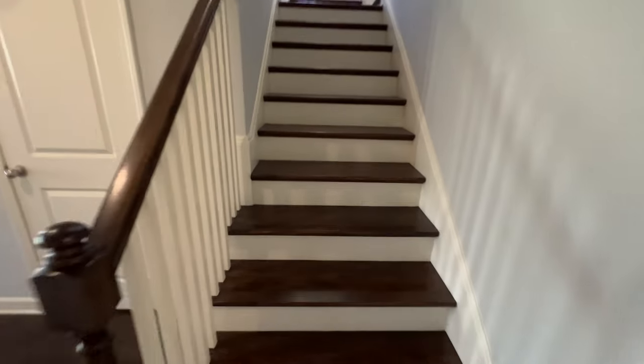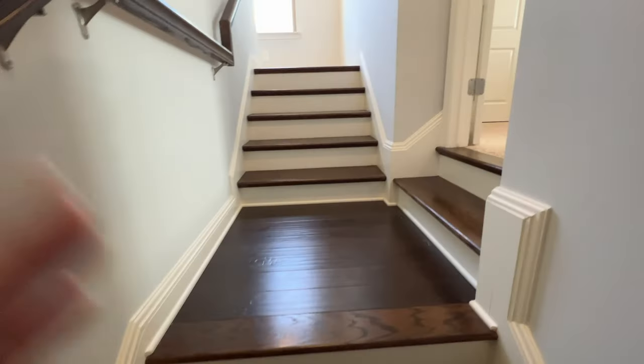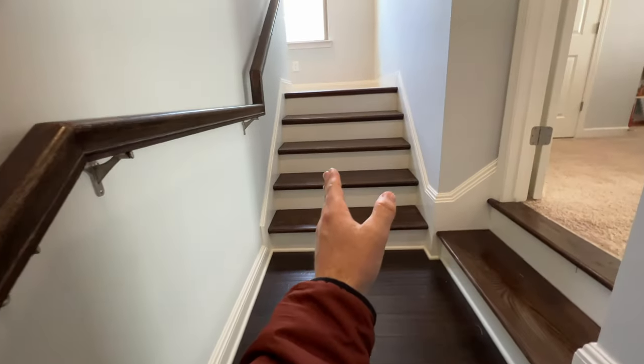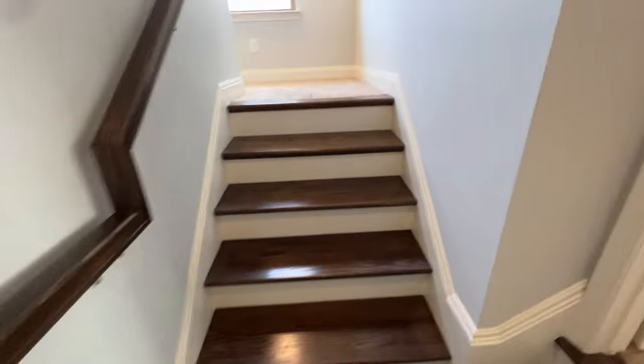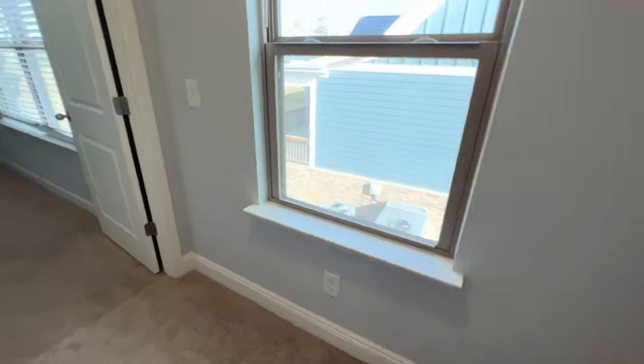Going upstairs — this is such a cool floor plan. They've got the wood tread going up. To the right here is the bonus room, which I'll show you after. Straight ahead takes you to the fourth bedroom and the third full bathroom.